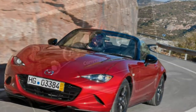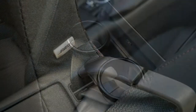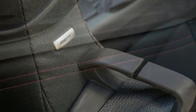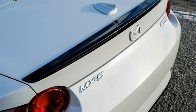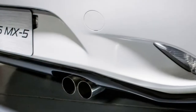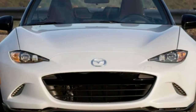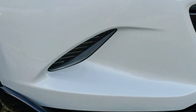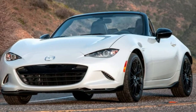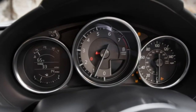Body styles, trim levels, and options: the 2016 Mazda MX-5 Miata is a two-seat roadster offered in three trim levels — Sport, Club, and Grand Touring. Standard features for the Sport trim include 16-inch alloy wheels, a manually retractable black soft top with a glass rear window, LED headlights and taillights, air conditioning, push-button ignition, a height-adjustable driver seat, a leather-wrapped steering wheel and shift knob, power accessories, cruise control, Bluetooth phone and audio connectivity, and a six-speaker sound system with a CD player, a USB port, and an auxiliary audio jack.